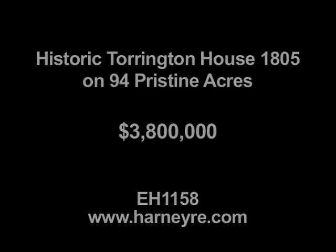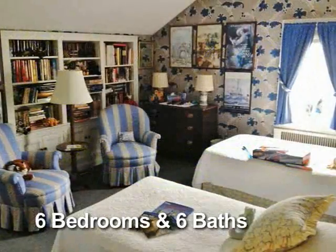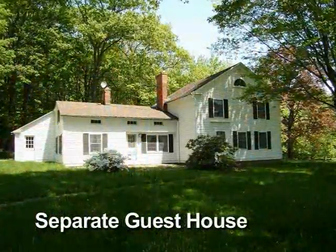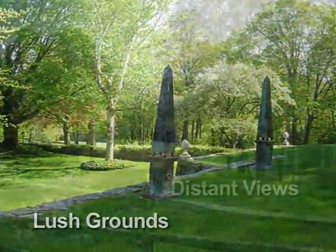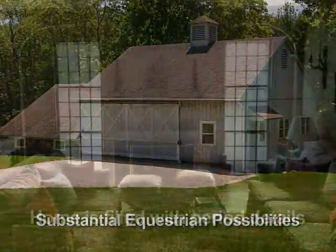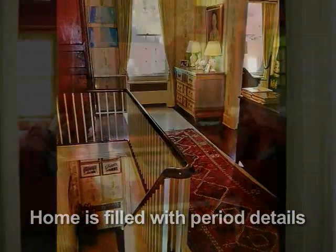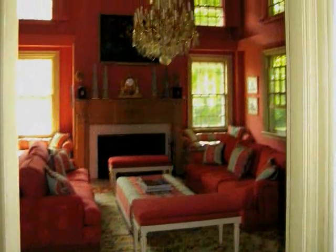19 rooms, six bedrooms and six baths, a separate guest house, lush grounds, distant views. The home is filled with period details, beautiful and spacious living spaces.